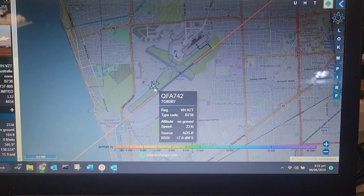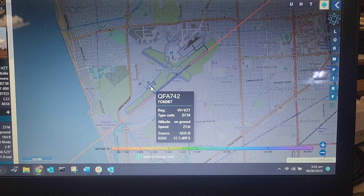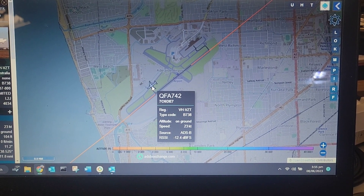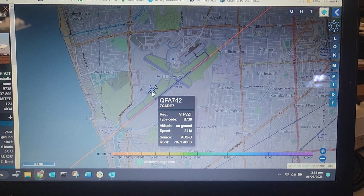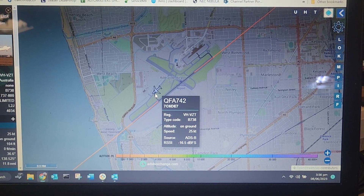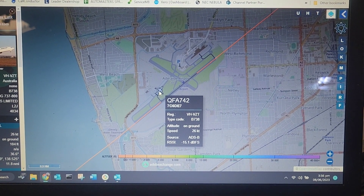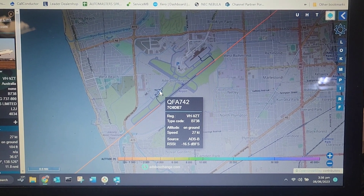Ground, QFA 742, bay 21. QFA 742, outlay ground, g'day. Tenders, as you can see, will be following you to the gate. Hold short QFA 830. Copy the tenders, hold short, QFA 742. He has vehicles following him.